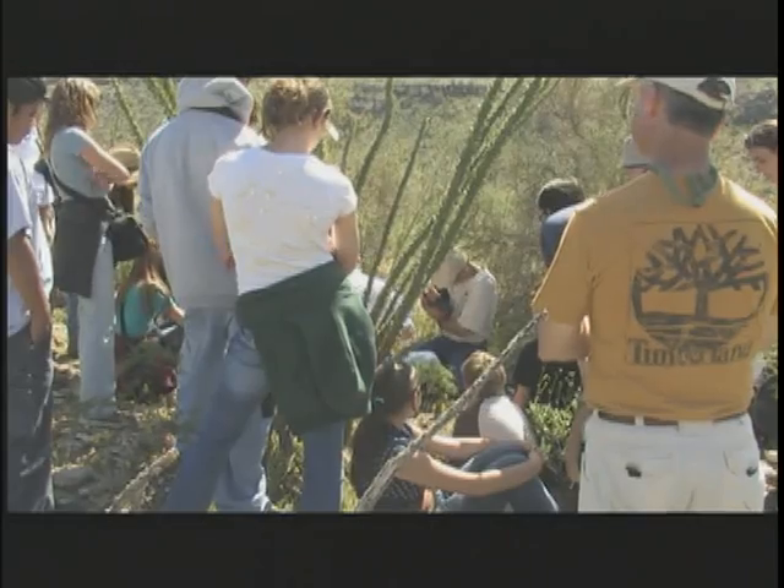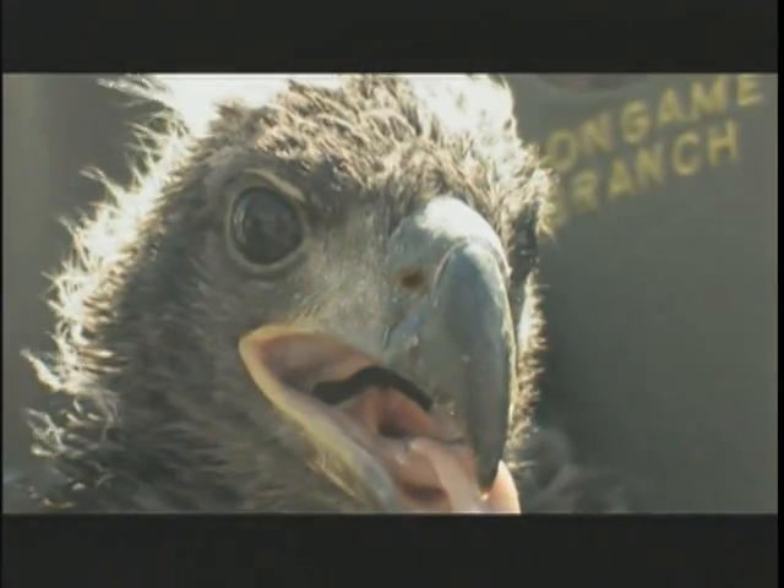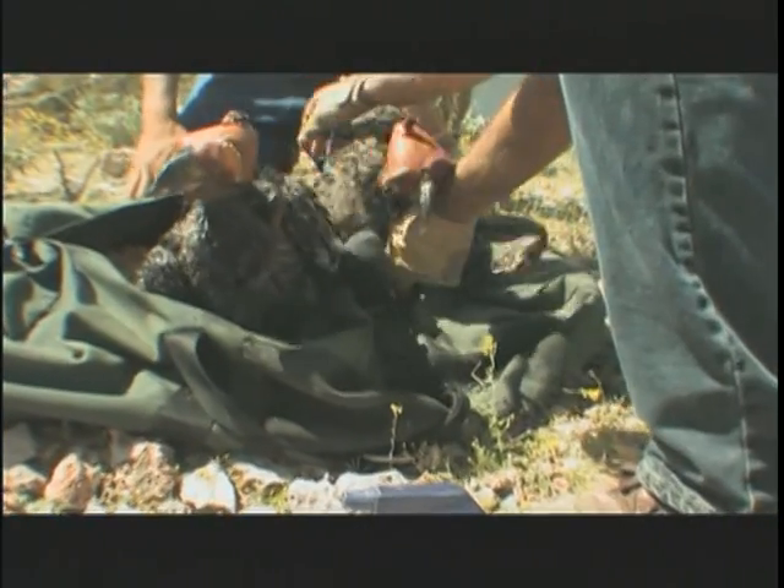We went through fanning the nestling and took some bone measurements. Now we're just about ready to put it back in the nest, and the male birds should be in here and start taking care of these birds within an hour.